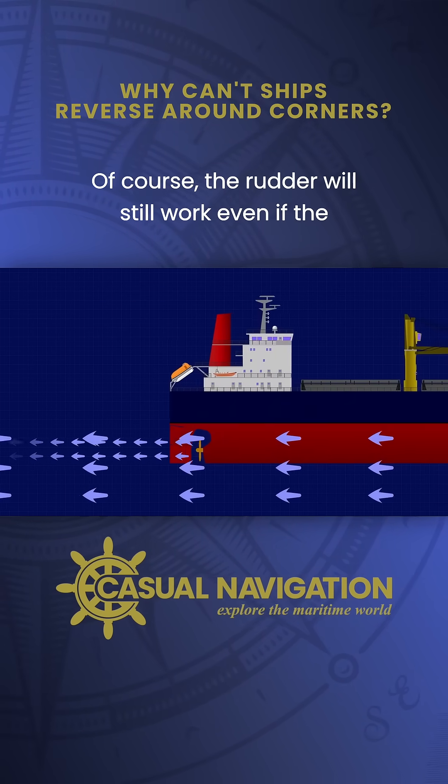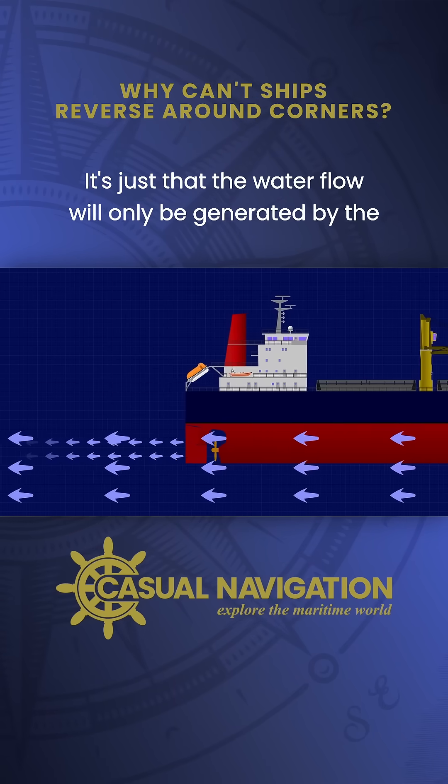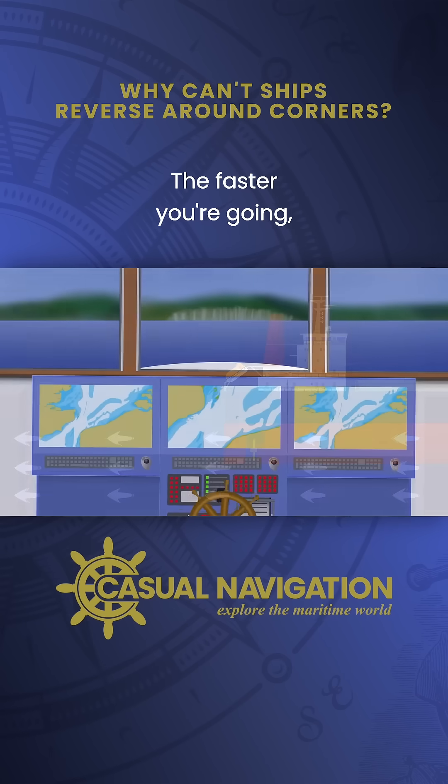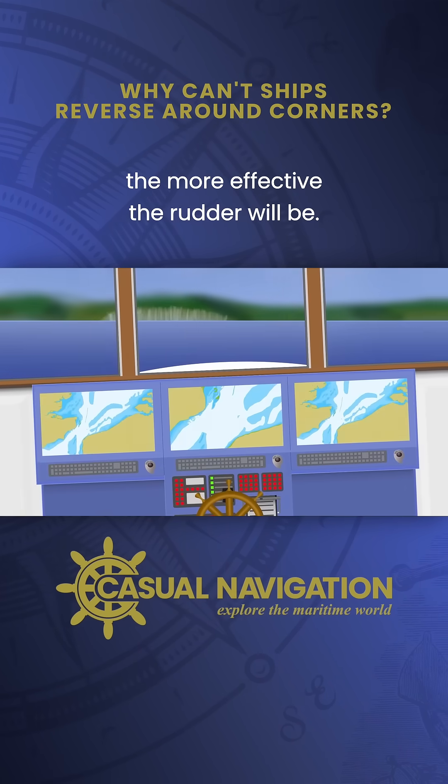Of course, the rudder will still work even if the propeller isn't running — it's just that the water flow will only be generated by the movement of the vessel through the water. The faster you're going, the more effective the rudder will be.